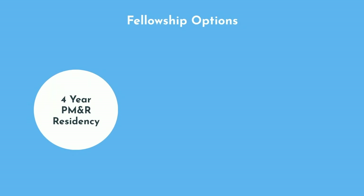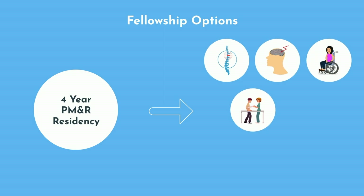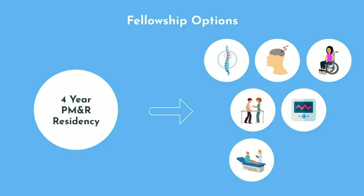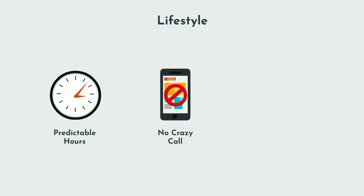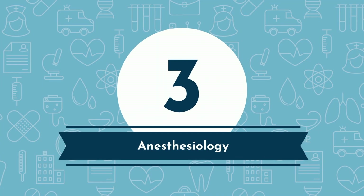Including intern year, PM&R residency is a total of 4 years. Fellowship options include musculoskeletal and spine, stroke, multiple sclerosis, neurorehabilitation, electrodiagnostic medicine, cancer rehabilitation, and occupational and environmental medicine. As for lifestyle, PM&R doctors have predictable hours, no crazy call, and make mid-range physician salaries at an average of $306,000 per year.